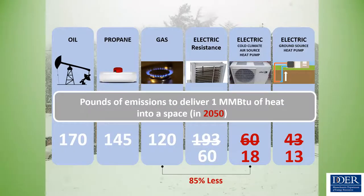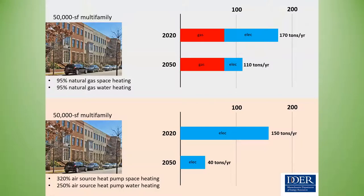Using air source or ground source heat pumps produces staggeringly lower emissions than fossil fuels, which will never get more efficient — they will always be at this emissions rate. Heat pumps can go even lower as the grid gets greener. For a building built today using the most efficient gas space and water heating, electrifying that building could reduce its carbon footprint by over 60% by the year 2050.